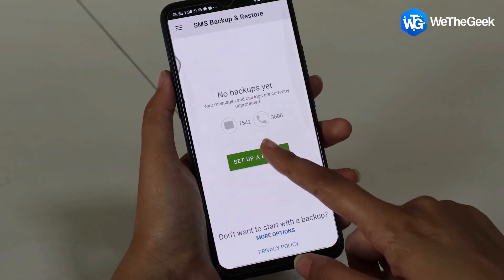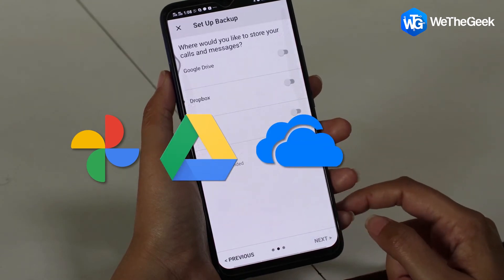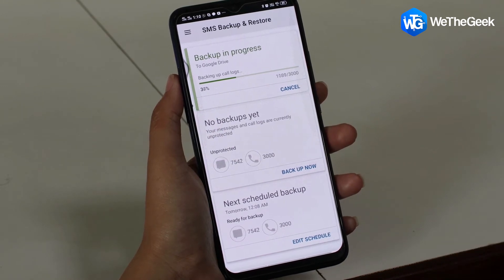You can either go for a cloud backup using Google Photos, Google Drive, Microsoft OneDrive, Dropbox, or any reliable cloud service, or you can physically transfer the media files to an external hard drive or SSD.